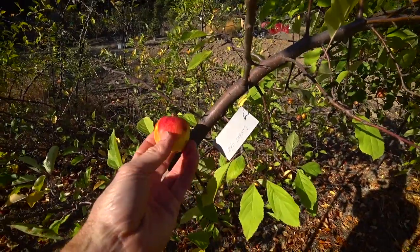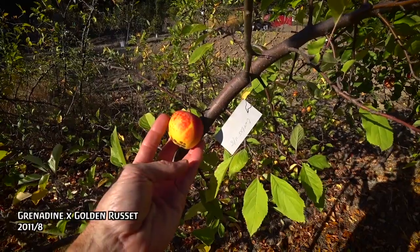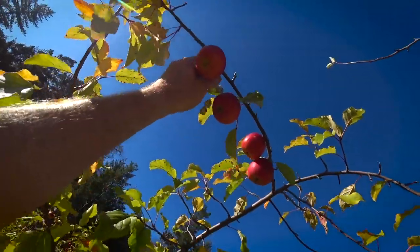This apple looks a ripe mess — it's Grenadine Golden Russet 2011 number eight. Very few apples on the tree, very scabby. Rich strong flavor, so much tannin that it's making it hard for me to talk — drying out the inside of my mouth. Very sweet, rich flavor. Could be a cider apple. We're going to pick this one because it's damaged.